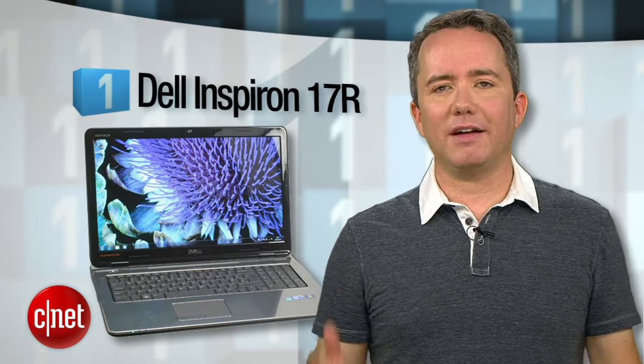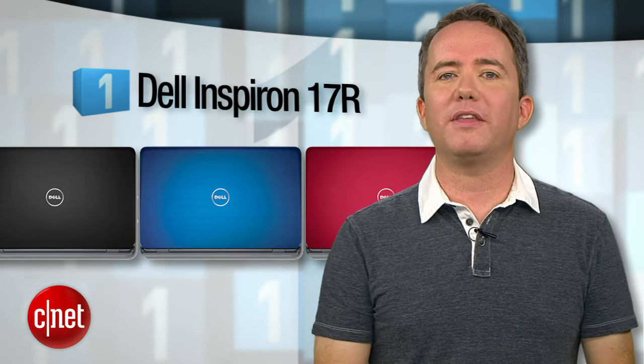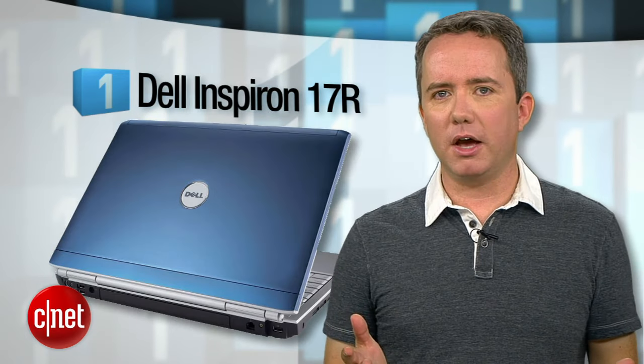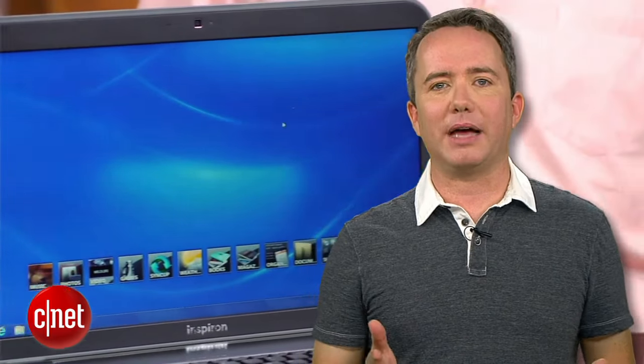The best laptop under $600 is the Dell Inspiron 17R. What puts this one over the top is that 17-inch screen. That size, along with the Intel Core i3 chip under the hood, make this a full-fledged desktop replacement. Is it thin? No. And the resolution on that big screen is a bit of a letdown. But for $599, you're getting a lot of laptop for the money.